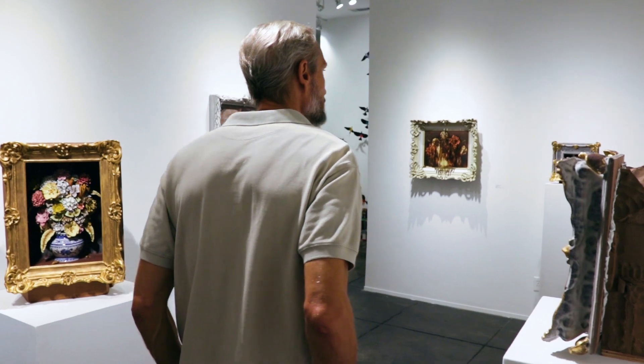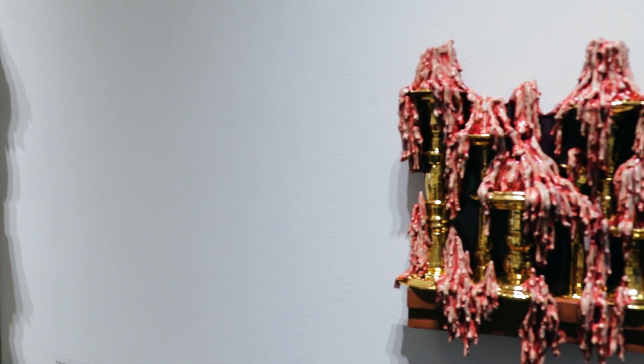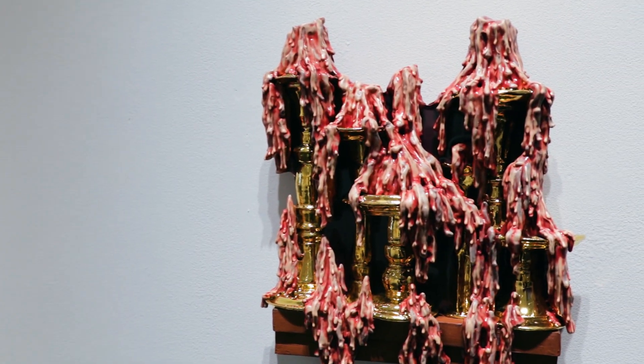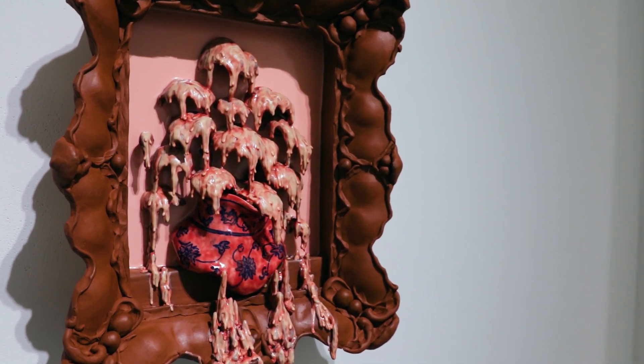My work is primarily influenced by Dutch Vanitas still life paintings of the 16th and 1700s. One of the things that originally brought me to those paintings is their reliance on skill, which is something that has been in my work for many years.